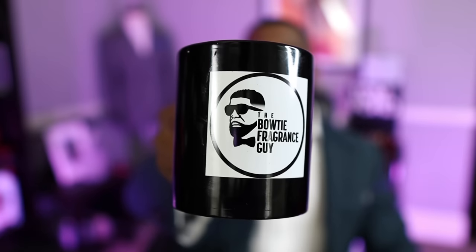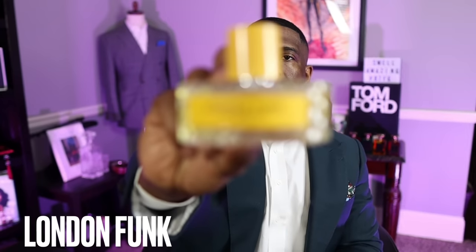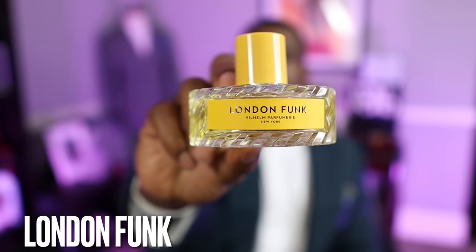We're back — thank you for keeping it locked in. Let's jump right into the video. I'm enjoying some coffee today. If you guys haven't seen my new Bowtie Fragrance Guy mug, I love this thing — I may use it more than my Kappa mug and my Polo mug. I want to talk to you a little bit about London Funk from Wilhelm Parfumery, which was sent to me by Twisted Lily.